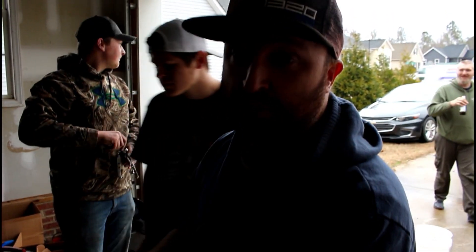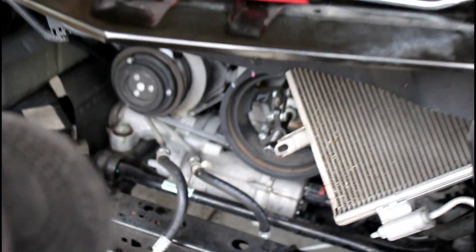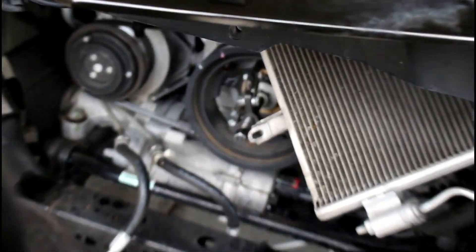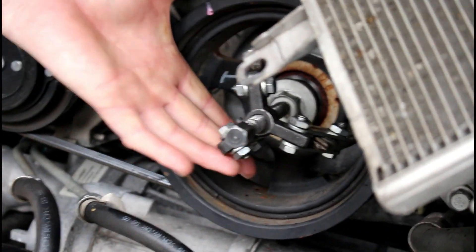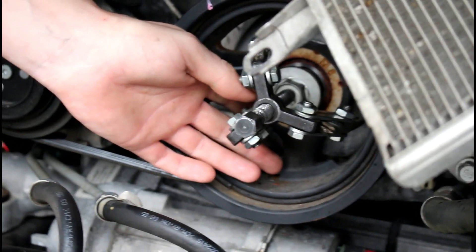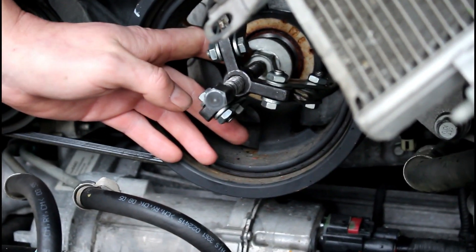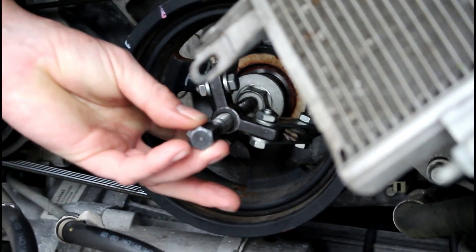We're going to pull the balancer off and then take a pizza break — that's our next step. We're in good hands — got Gary here with a puller tool. The hooks go behind the pulley, and the bolt through the center pushes to pull it off. Just put a ratchet on this right here to pull it out from the center.